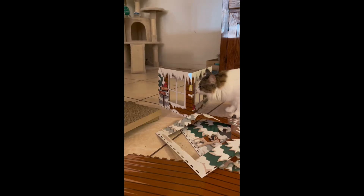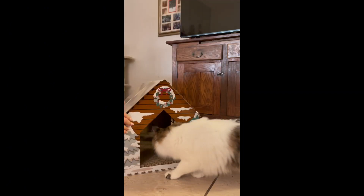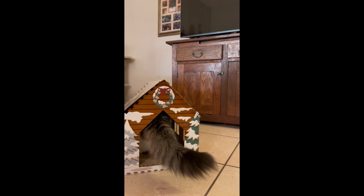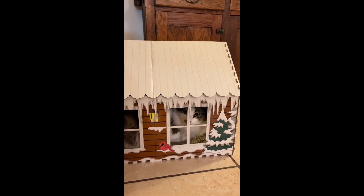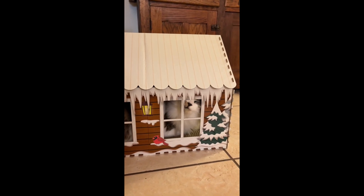Miss Iris is a very fancy cat indeed, so she of course required us to build her a winter chalet to spend her holiday season in. As you can see, it was up to standard for her.